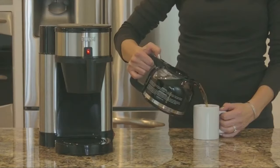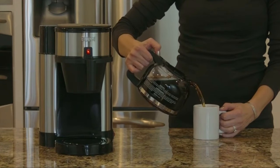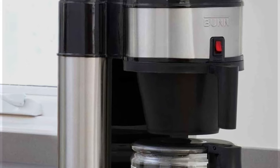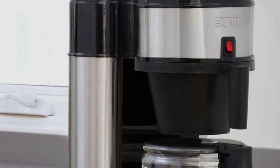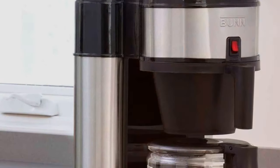One of the standout features of the Bunn NHS Velocity Brew is its incredible speed. It can brew a full 10-cup carafe of coffee in just three minutes, making it one of the fastest home coffee brewers on the market.